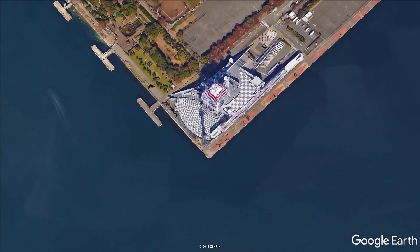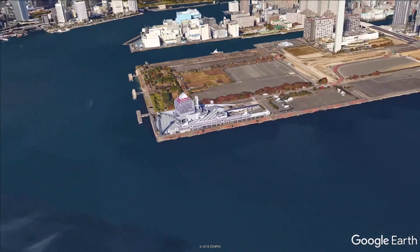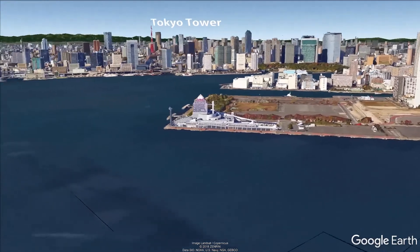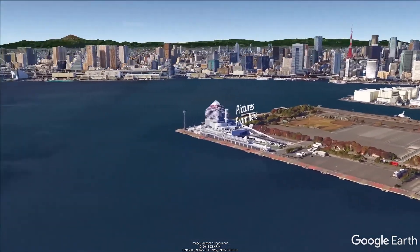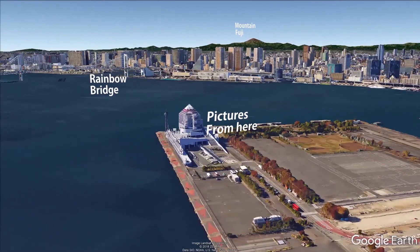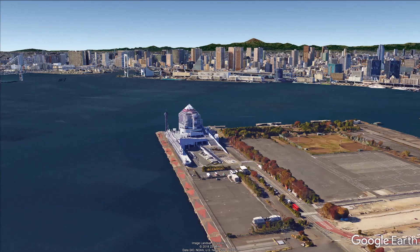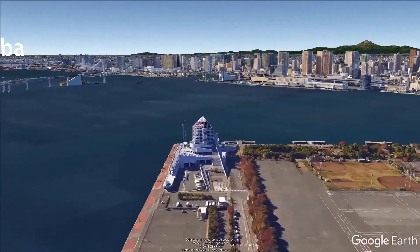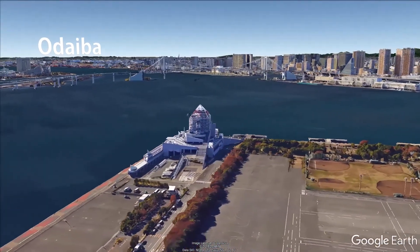From this place we find Minato Ku on the right hand with the Tokyo Tower. Right in front of us, the Rainbow Bridge. All these lands have been artificially built on top of the water. And on the left hand, the Odaiba Shopping and Entertainment Center.